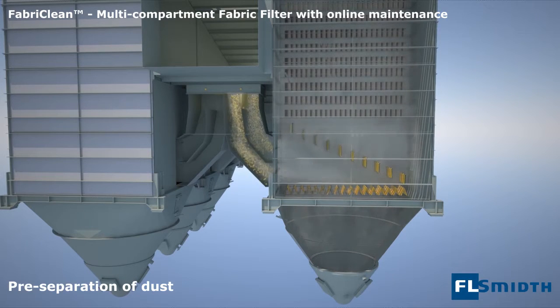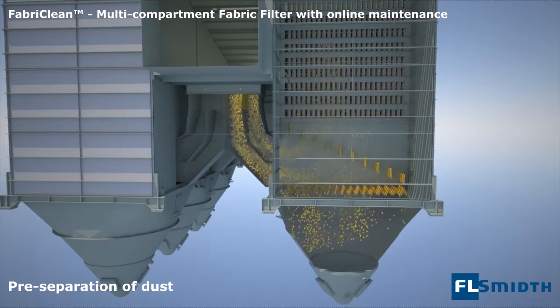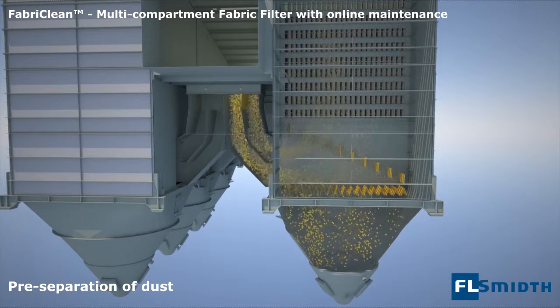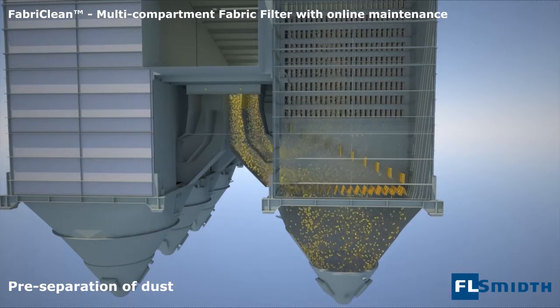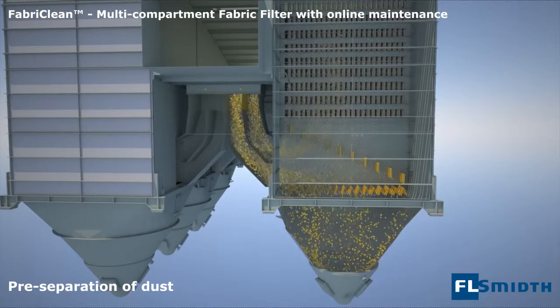When the dust particles enter the filter compartment, they are guided by the profiles for pre-separation, which requires less cleaning of the bags. Other dust particles are guided into the filtration area to be collected on the bags.